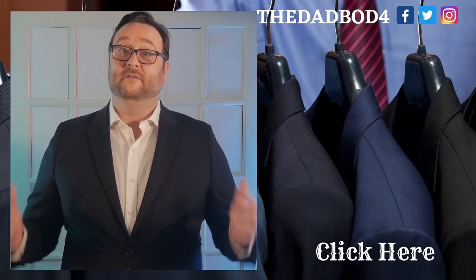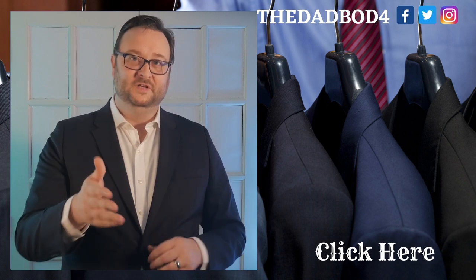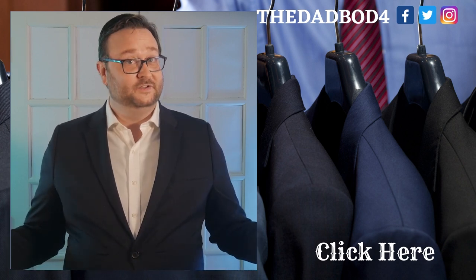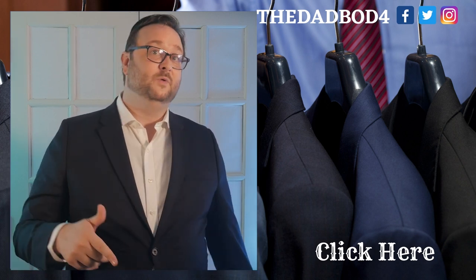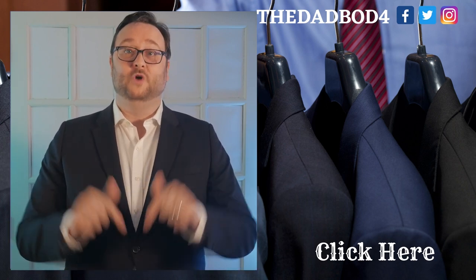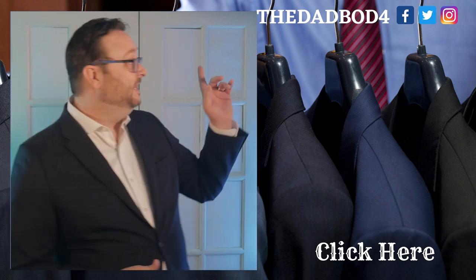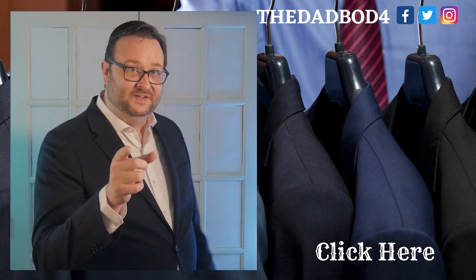That's all the wallet types we have for the Men's Guide to Wallets. Let me know in the comments which type is your preference. Don't forget to like and subscribe to the DadBod. Next week we're going to have an awesome video where we compare two wallets made out of actual gold — you don't want to miss that. In the meantime, check out this video right here and I'll see you there.